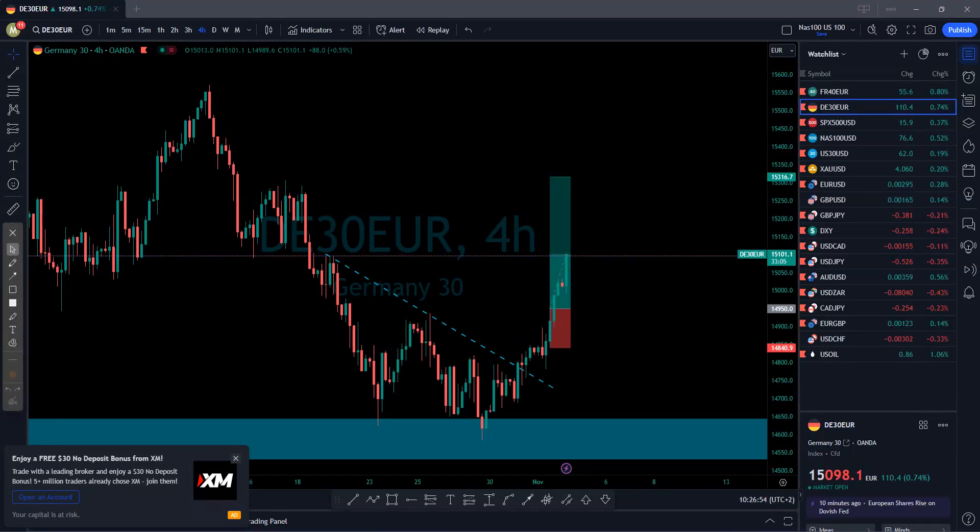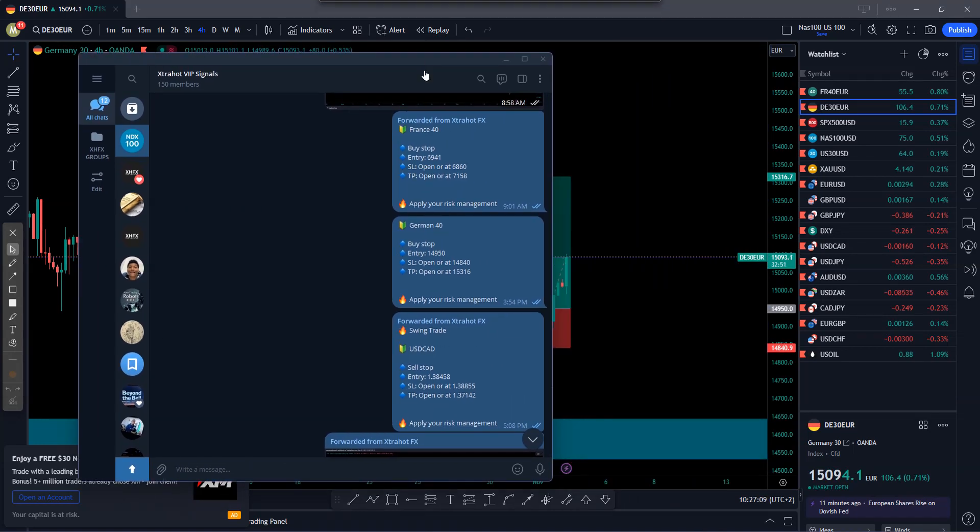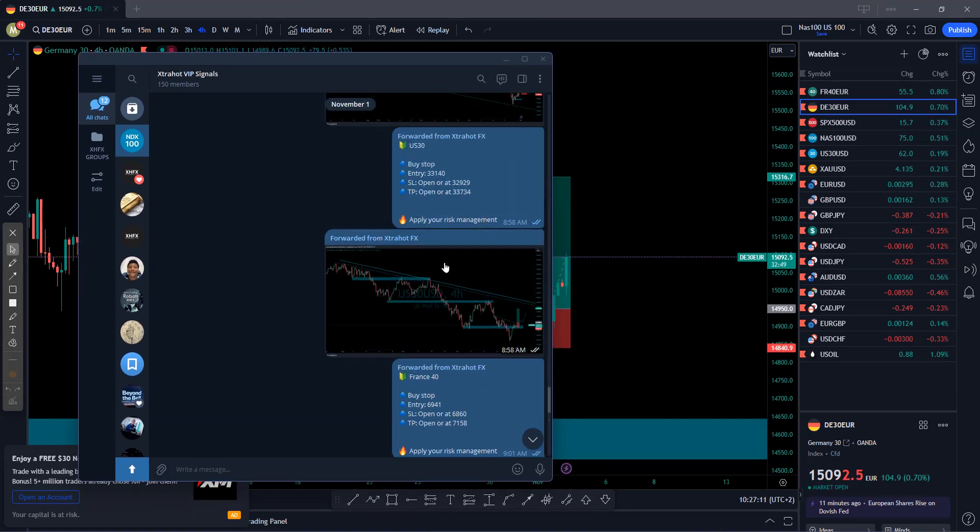Good morning guys, this is Kenzo Extra Hot Forex. Let's go straight to our daily analysis. It's a very good day, we are actually smashing the market. Let me just show you the signals that I sent yesterday before we continue.